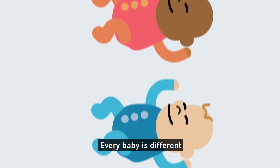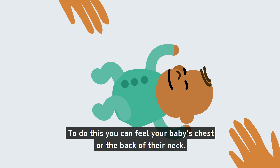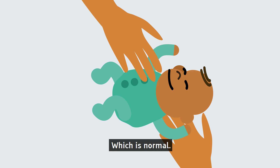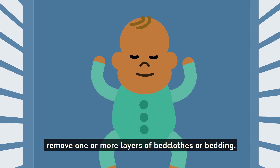Every baby is different, so remember to check your baby regularly to see if they are too hot. To do this, you can feel your baby's chest or the back of their neck. Your baby's hands and feet will usually be cooler, which is normal. If your baby's skin is hot or sweaty, remove one or more layers of bedclothes or bedding.